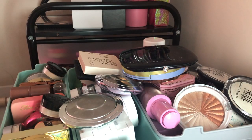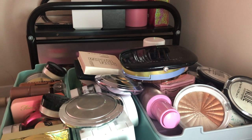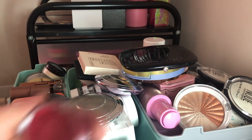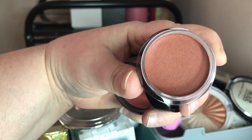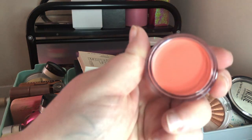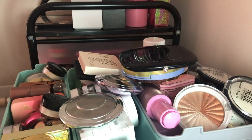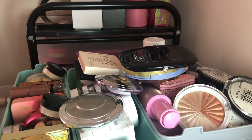Next I have the e.l.f. Putty Blushes — these are newer to my collection. I have one in a peachy neutral shade, a berry tone, a neutral blush, and a peachy pink color. I'm going to keep all of these because I just got them and haven't had a chance to use all of them yet. I love these putty blushes — Manny MUA was talking about them recently. They're like a cream-to-powder formula and I highly recommend them.